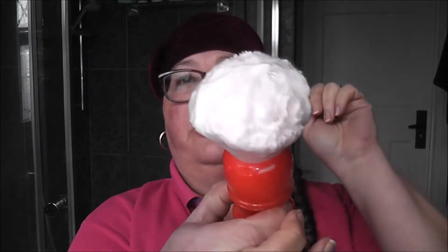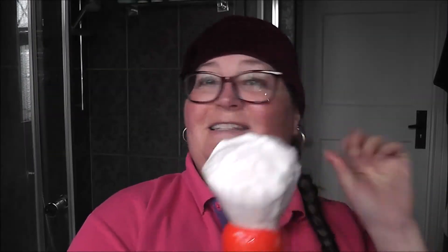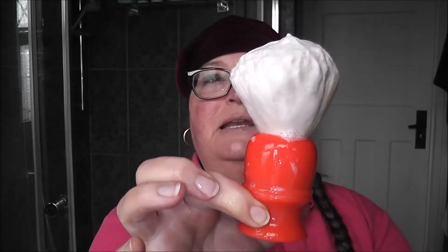I'm using the Yaqi Watermelon with the Cashmere knot — see a link there! This is a 30 millimeter. I don't think you can get it in the Cashmere knot anymore, but I do know you can get it in the Black Boss knot, which is the black knot and not quite so soft. This is one of the softest knots you can get from Yaqi.